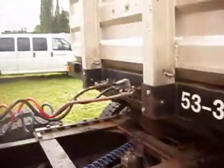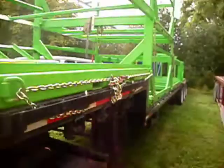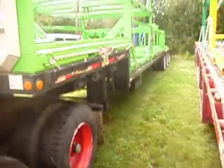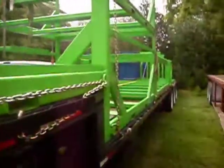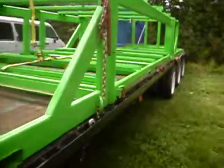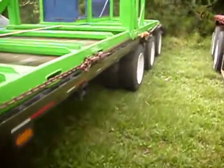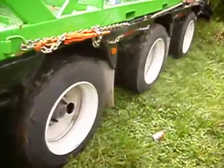We just got finished hooking up, running all our stuff, and hooking up our lines. Let me give y'all a quick glimpse of what we got. It's a trailer that holds a bunch of rides and little attachments for the rides. As you can see, it's a heavy load — it can be a heavy load. We got three axles back here.